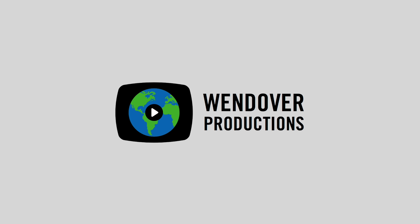This is a Wendover Productions video made possible by Squarespace. Make your next move with a beautiful website from Squarespace.